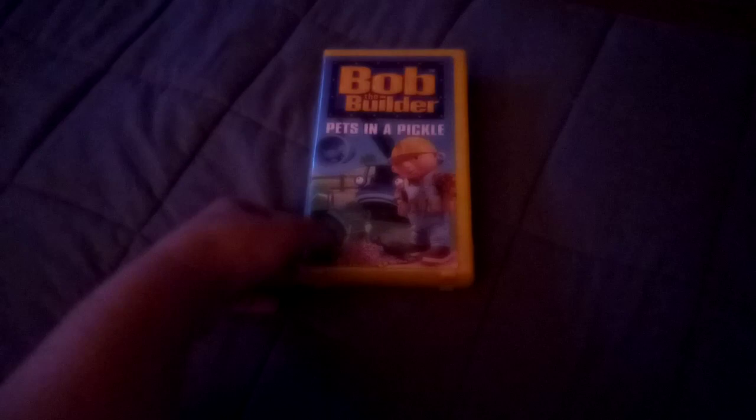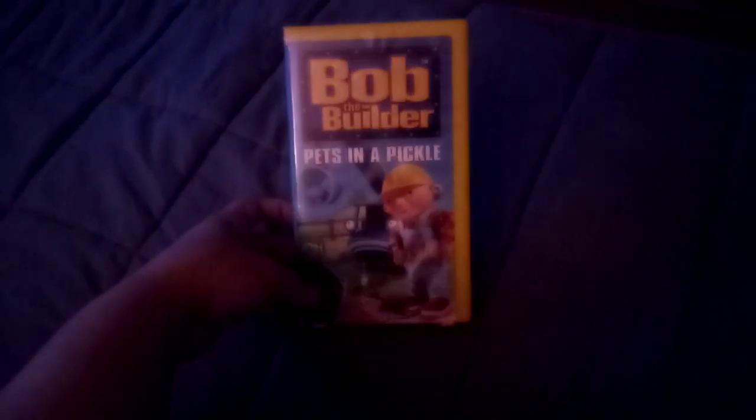Hey YouTube subscribers, it's Amanda Cartwright with Autism here, and today I'm going to do a VHS review of Bob the Builder: Pets in a Pickle.